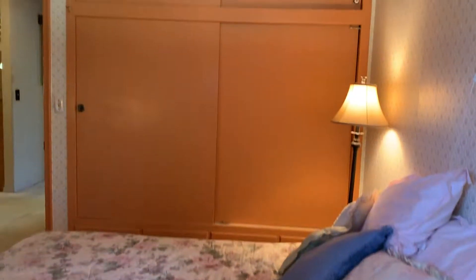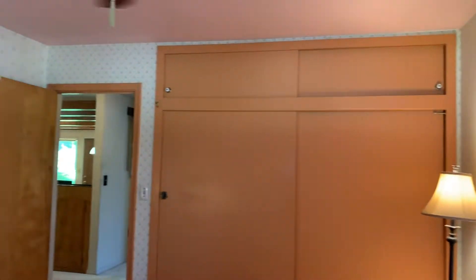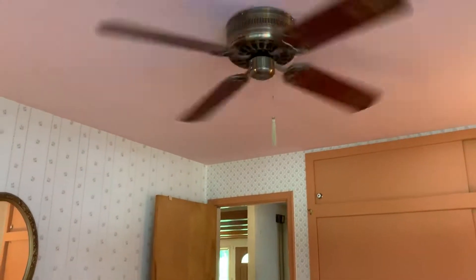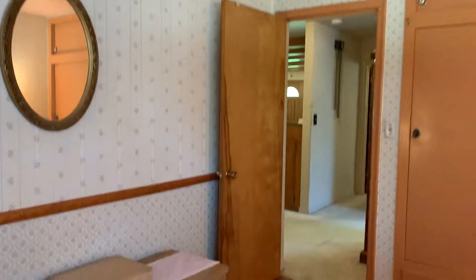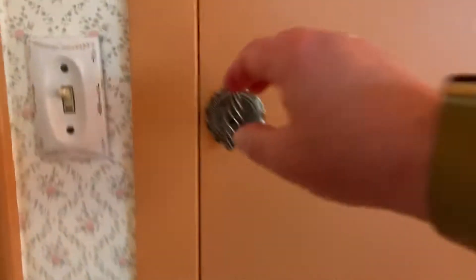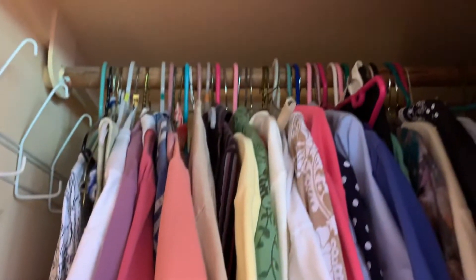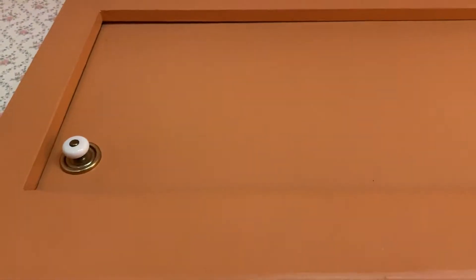We have a wall of closets. The ceiling is painted kind of a pink color. We have sliding closets, and then upper ones as well.